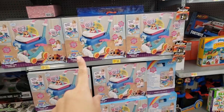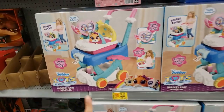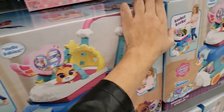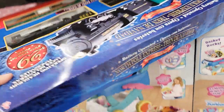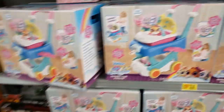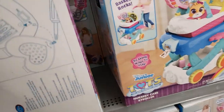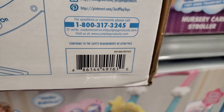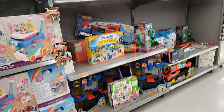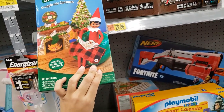I'm going to check how much this is — if it's actually $35 or cheaper. I checked this Disney Junior Tots nursery care stroller: it was originally $49.44, it's on clearance for $35. Nothing else here has an actual clearance sign but I'm going to keep looking. There's a cozy Christmas storytime book and some wooden puzzles.